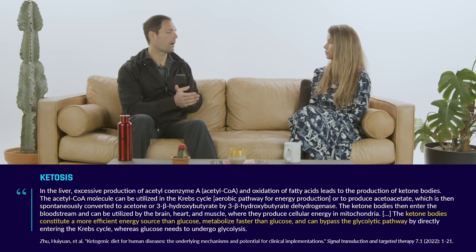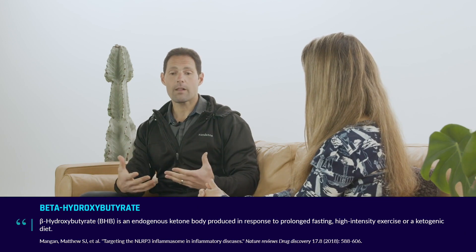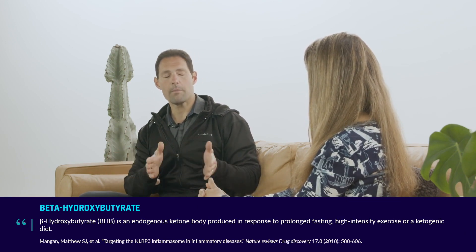A ketogenic diet produces ketosis by suppressing insulin — I think of it almost like insulin suppression therapy. When you fast, you suppress insulin, deplete liver glycogen, and that accelerates beta-oxidation of fatty acids. It's the over-oxidation of fatty acids in the liver that accelerates production of acetyl-CoA, which then condenses to acetoacetate and beta-hydroxybutyrate. That state is maximally accelerated with fasting. A classical ketogenic diet — 80 to 90% fat — mimics fasting by maintaining low insulin, low IGF-1, and mild suppression of mTOR because protein is moderated too.